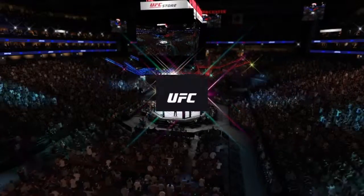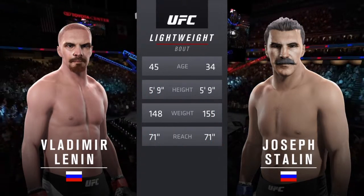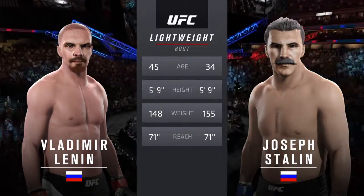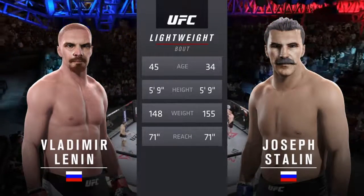Our tale of the tape for this lightweight fight. The Cyclone is 11 years his elder; the reach is identical. And with the official introductions, here's the veteran voice of the Octagon, Bruce Buffer.